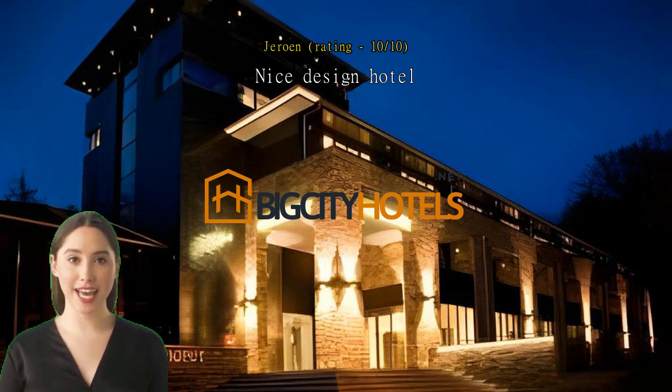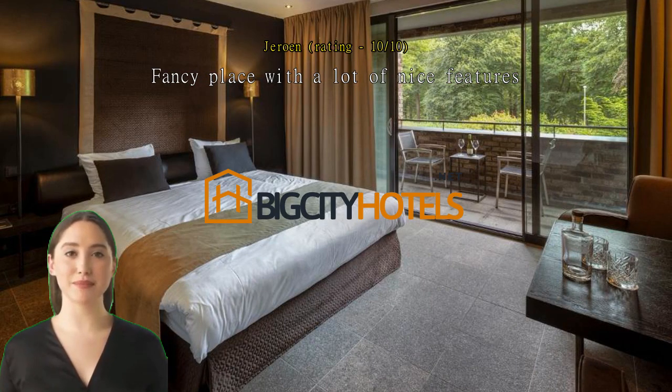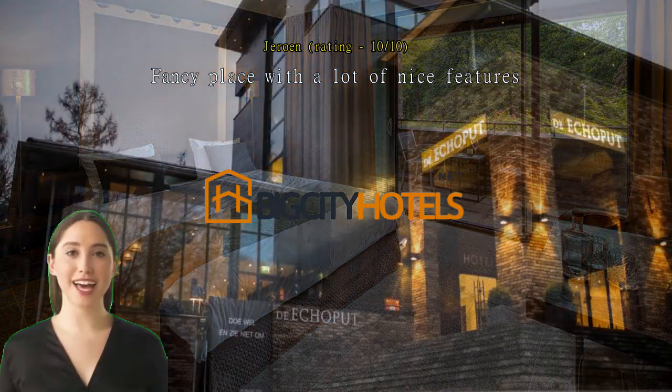Fancy place with a lot of nice features. The Ecoput is a modern place with design rooms, a nice indoor wine shop which also sells local products, and nice gourmet restaurants. It's located smack in the middle of the woods.